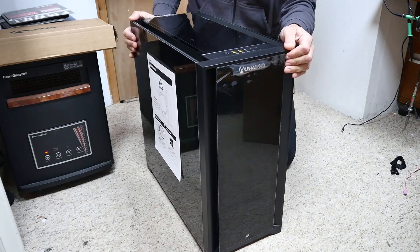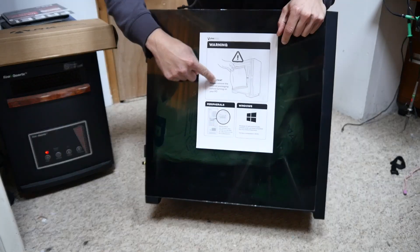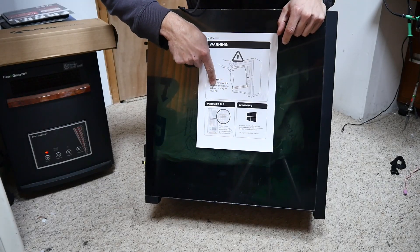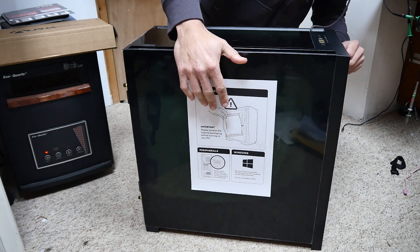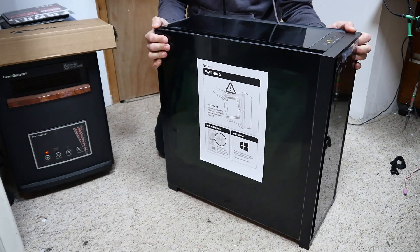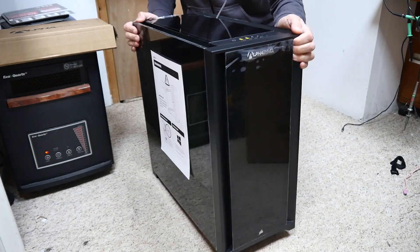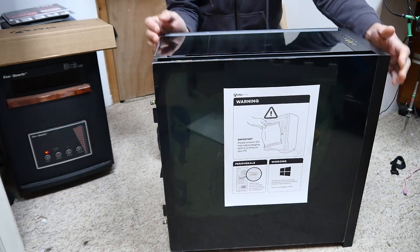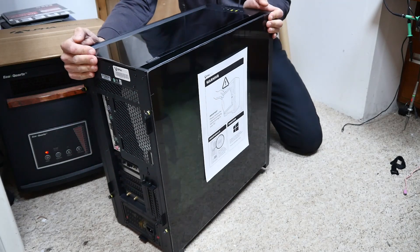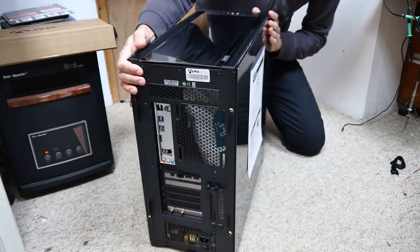Let's see what the sticker on the side says: 'Important — please remove the internal packaging before turning on your PC.' So there's something inside we've got to remove. The front is quite plain; you don't get disc drives anymore, so that's fine. Now let's turn it round — there is a Corsair logo on the top. Is it a Corsair case? Do Corsair make cases?